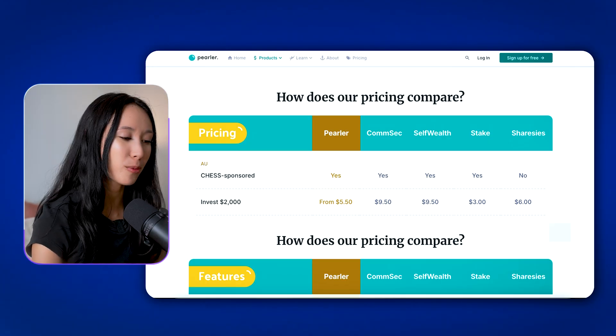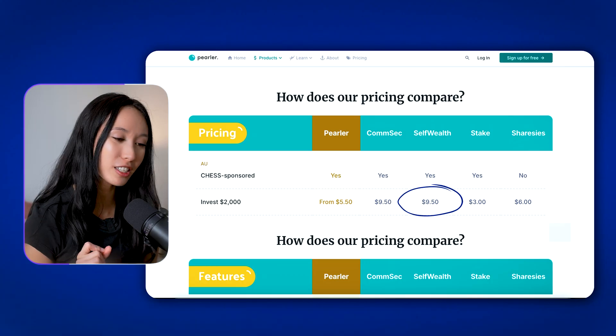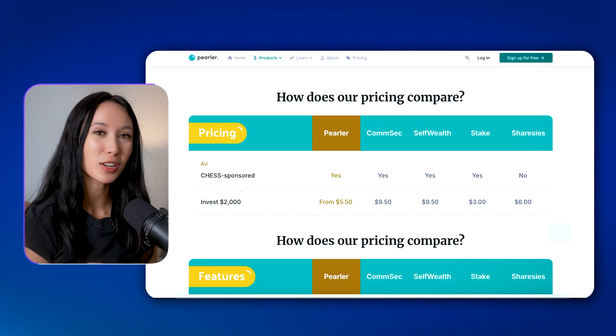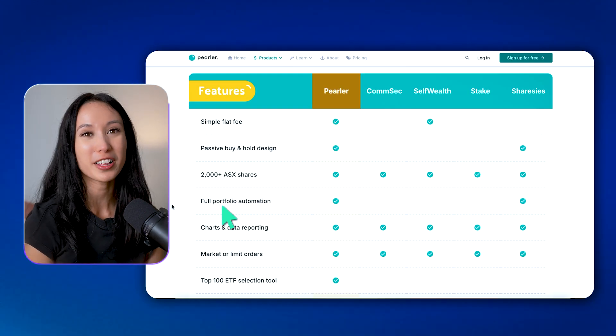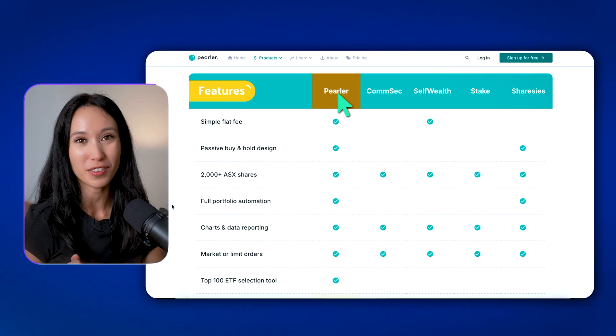Here's how Perla's pricing compares to others in the market. When you prepay with Perla, you pay $5.50 per buy and sell. With Comsec it's $9.50, SelfWealth $9.50, Stake $3, and Sharesies $6.00 — this is when you invest $2,000. All of these brokers are CHESS sponsored except for Sharesies. Another really cool perk about Perla is you can fully automate your investments, which makes it easy and takes the stress out of investing.